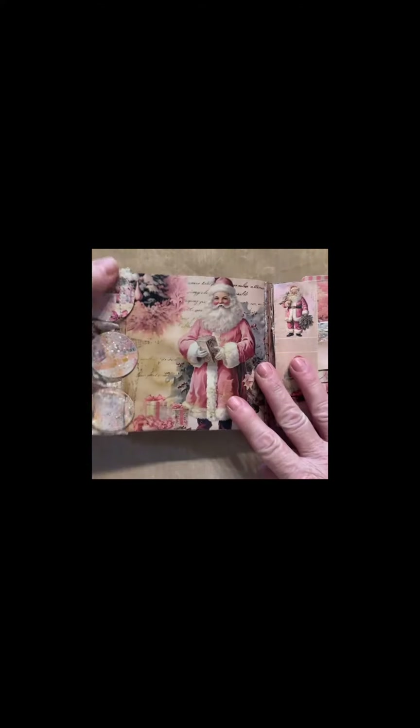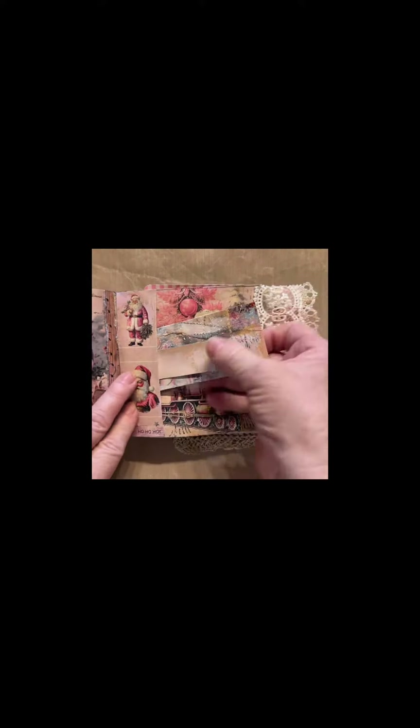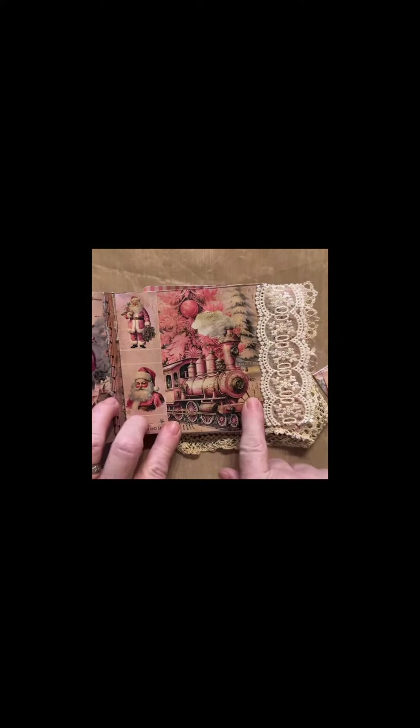The pink Christmas junk journal kit, pink angels, pink Christmas clip art, and pink Christmas girls.